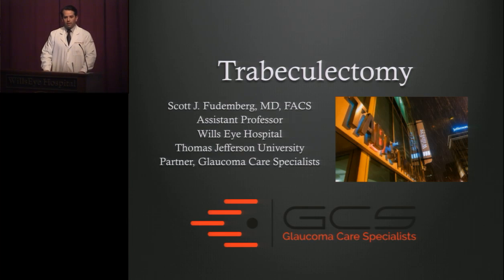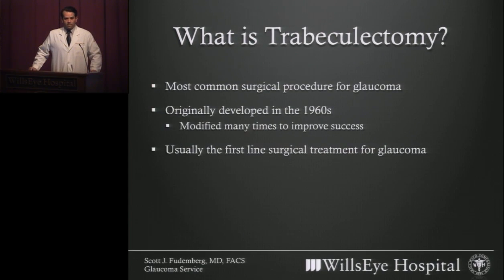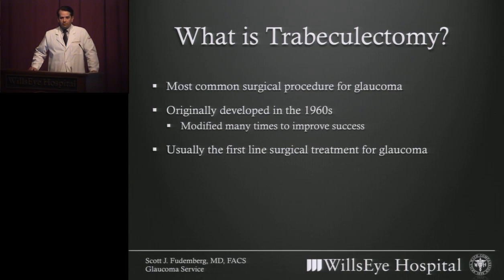I want to talk to you today about trabeculectomy. So first of all, what is trabeculectomy? Trabeculectomy is a type of glaucoma surgery with a long history of success. We have been performing trabeculectomy surgery since the 1960s. But over the course of that time, as you might imagine, many modifications to the procedure have been introduced that have improved its success rate and decreased its complication rate.